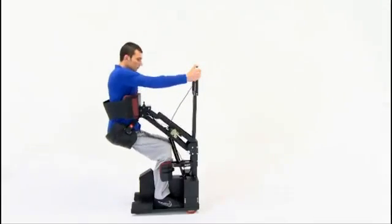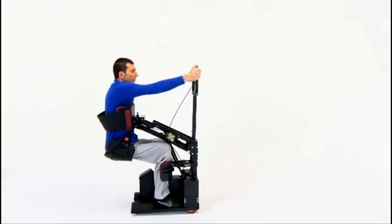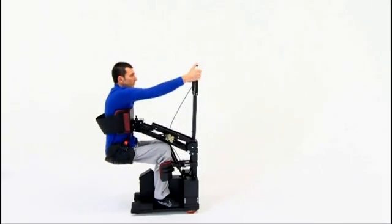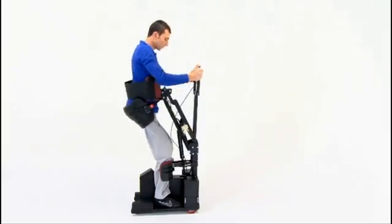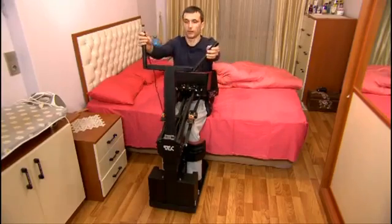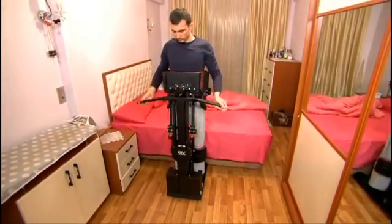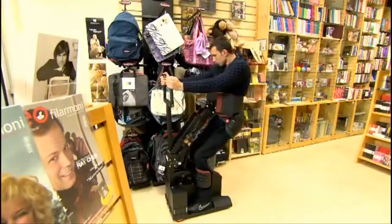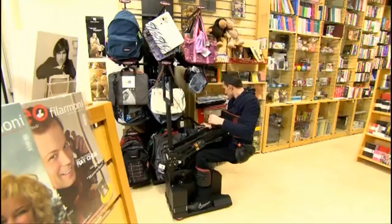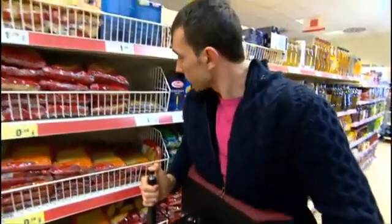As a mandatory daily exercise, paraplegic people must stay in a standing position for approximately one hour every day. This exercise is of vital importance for preserving the body's health. Existing devices for standing up are either very slow or require too much effort. In contrast, it is very easy and quick to stand up and sit down with the Tech Robotic Mobilization Device. The suspension system containing a gas spring balances the weight of the user so that standing up requires just a gentle pull.